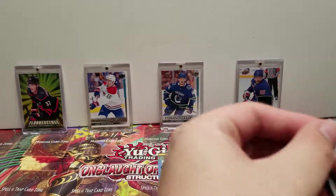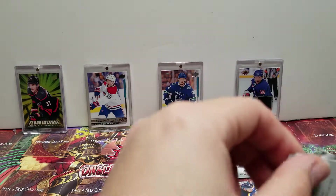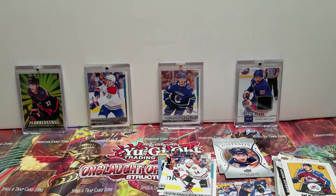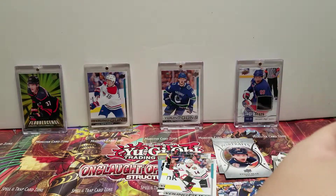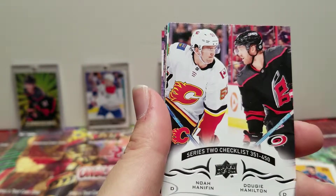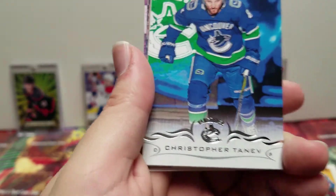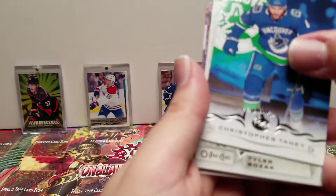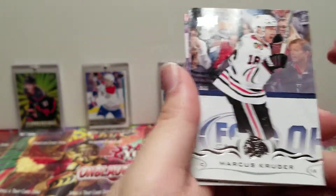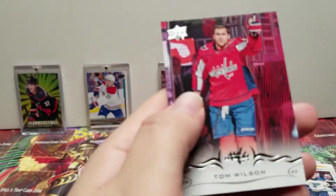And the last pack — looks like this is going to be another OPC. Duncan Keith. Series 2 checklist with Dougie Hamilton and Noah Hanifin on there. Christopher Tanev, Tyler Bozak, Marcus Kruger, Alex Killorn, Oliver Bjorkstrand, and Tom Wilson.